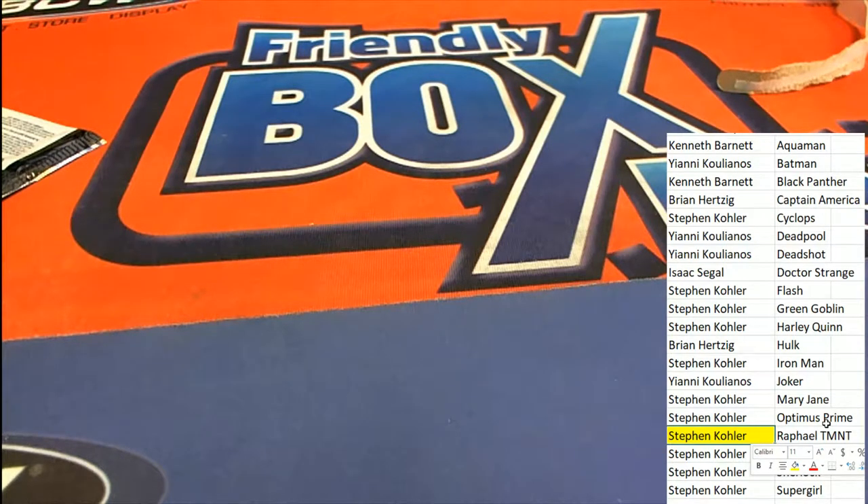Nice hit Steve McKay, and that's Comic Quest 225.